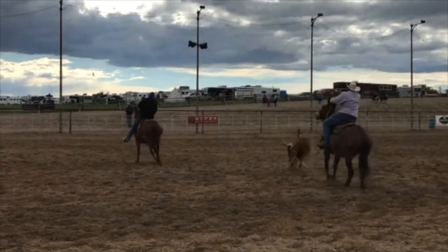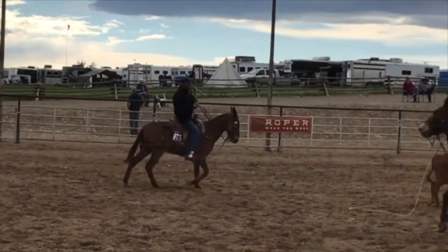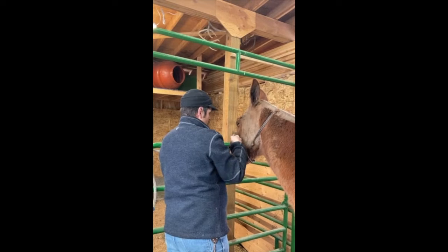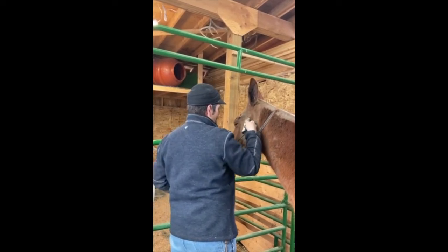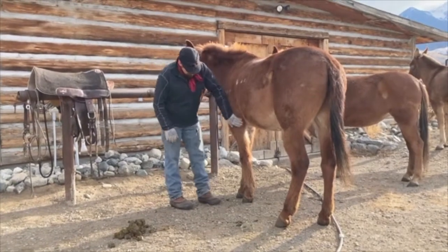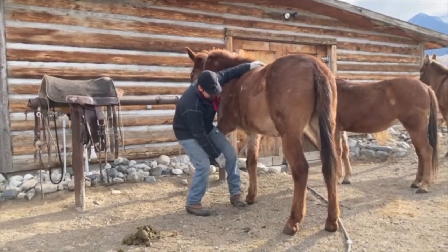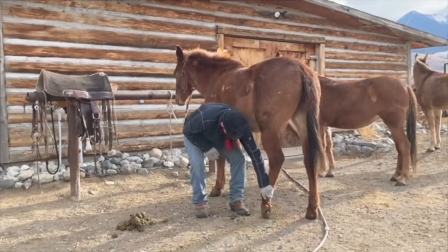Lefty is a top-notch heading mule. He's competed in Bishop, California and placed well in the team roping and the ranch mule competition against the best mules in the nation. He's very gentle, loves people. He has roped cows for wild cow milking events and he doesn't get excited.